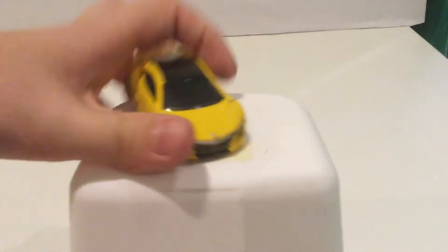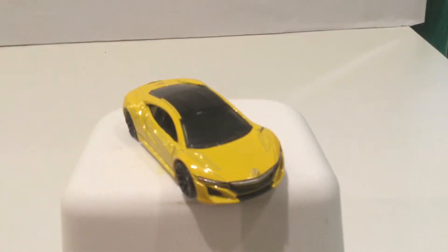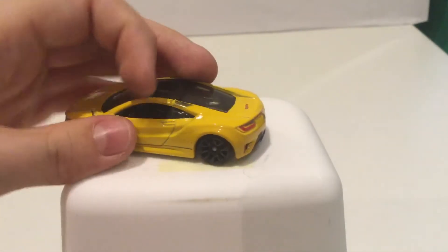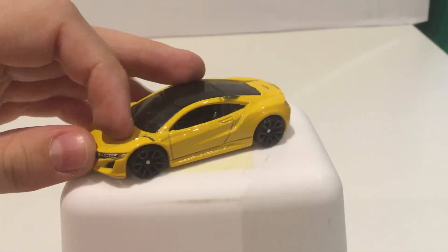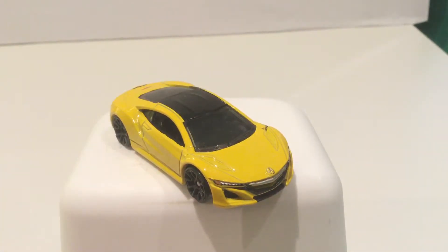Right, next up is the 2017 Acura NSX in yellow. It's a pretty cool car — it doesn't have the best paint, it's got a few spots missing and some smudges and lines, but it's a very fast car down the track. I love having this car; we've had several ties with this thing and I can't wait to see it in the 20 subscriber special race.